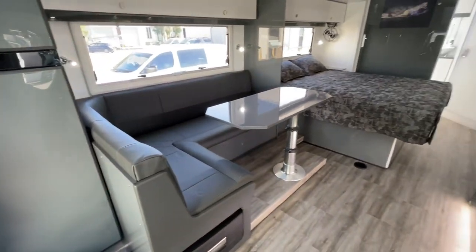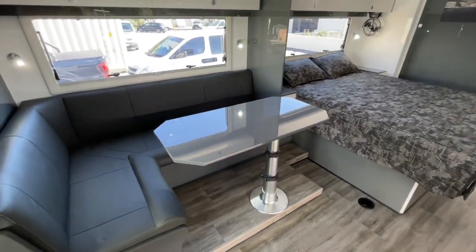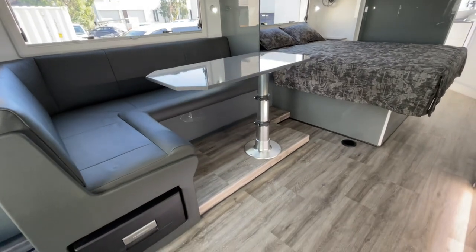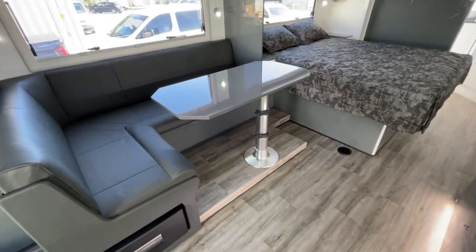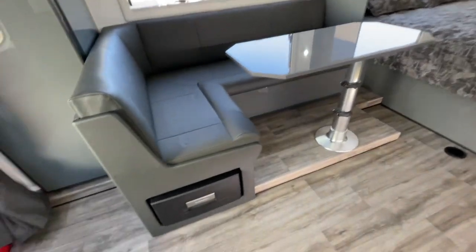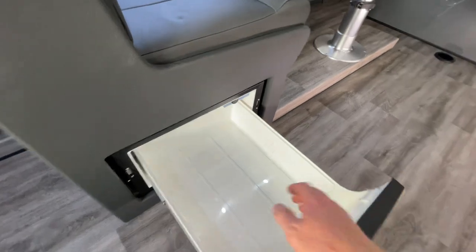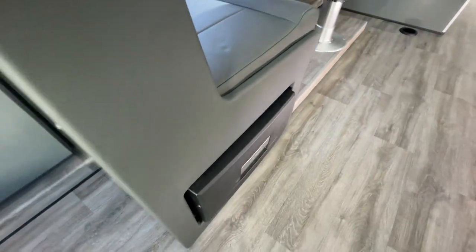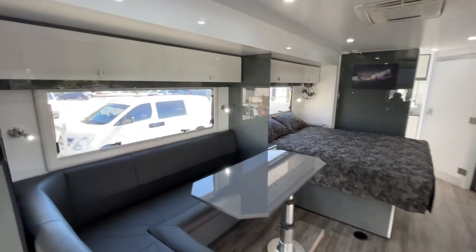The L-shaped lounge. The table is quite big — about 1200mm long — and it goes up and down on a very solid base and swivels as well. They've added the drawer fridge, which is on and cold ready to go — great for drinks or maybe fruit and veg depending on what you want.